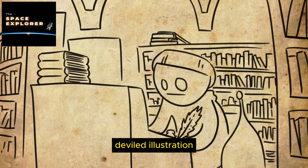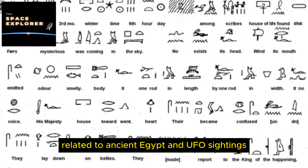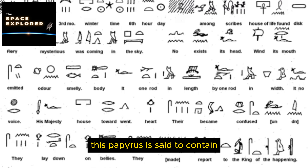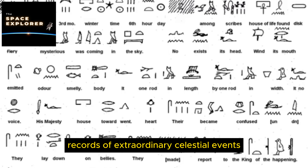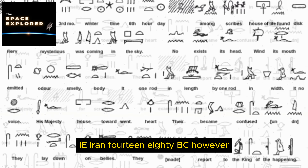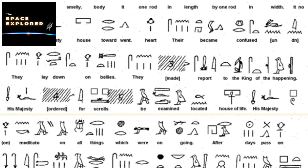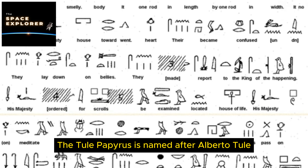15. The Fuente Magna Bowl. The Fuente Magna Bowl is a large stone vessel similar in shape to a chalice, with inscriptions in two languages: Sumerian cuneiform and a proto-Sumerian script. It was reportedly discovered near Lake Titicaca in Bolivia in the 1950s. The inscriptions suggest a connection between ancient Sumerians and pre-Columbian South American cultures, which mainstream archaeology finds highly unlikely. Critics argue the bowl is a modern forgery.